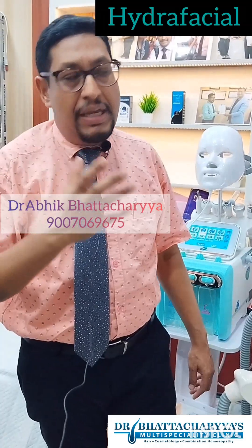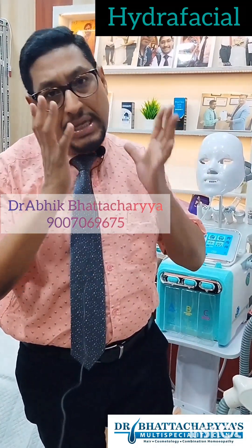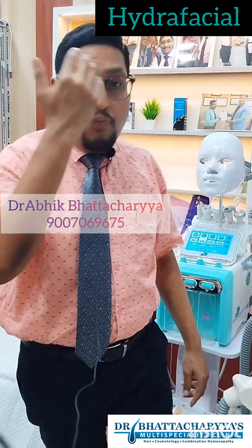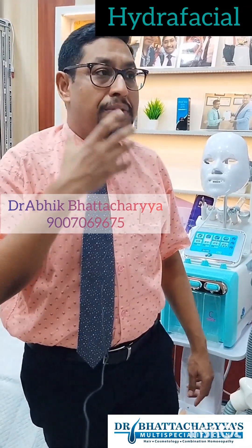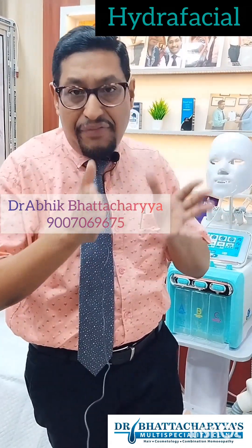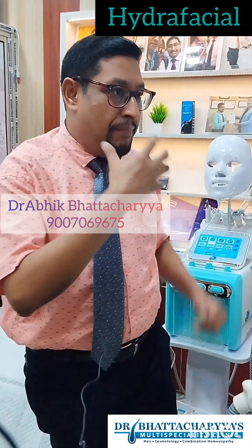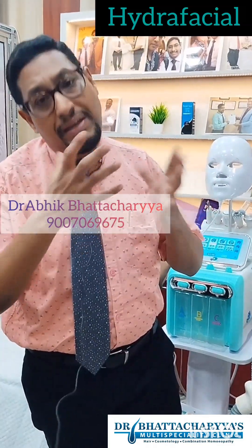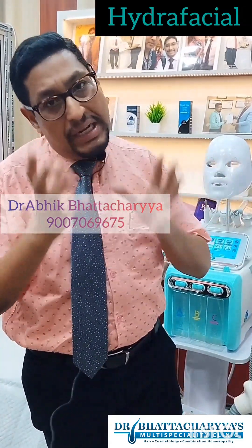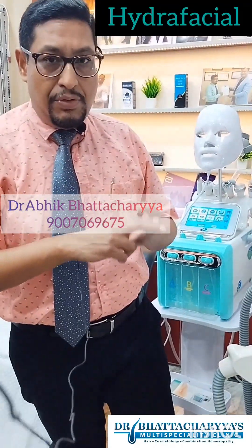Hydrofacial is a good treatment for hydrating the skin, anti-aging, and achieving a skin glow. If you want to reduce skin tanning or improve your skin without a proper daily skincare routine, you can get all of these benefits through Hydrofacial. Thanks for watching.